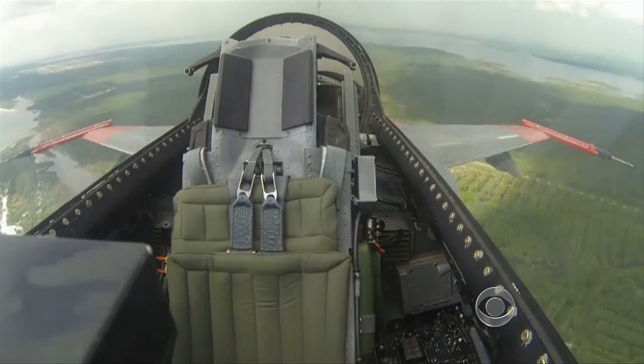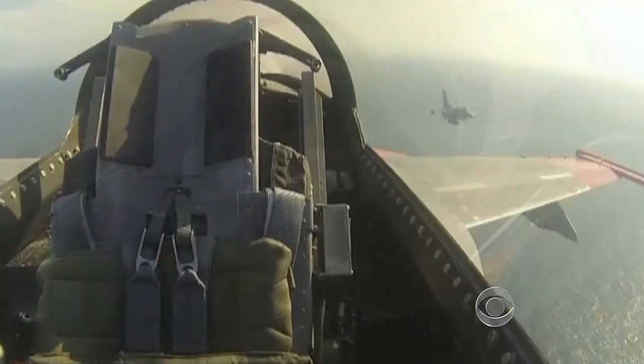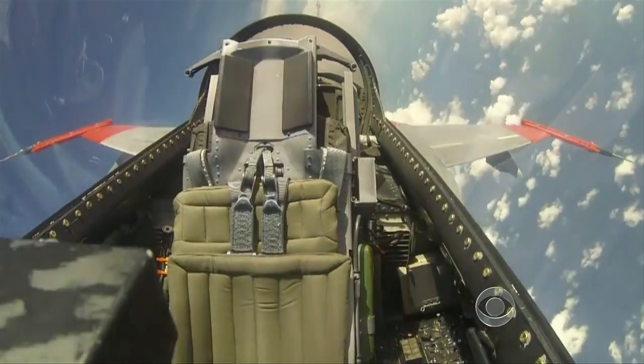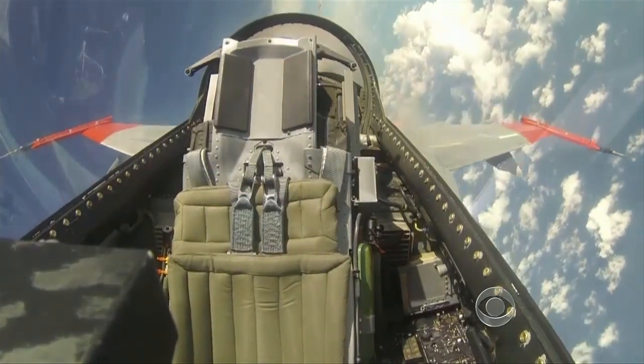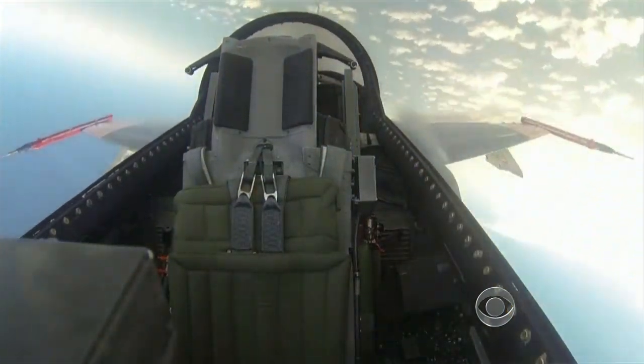The F-16 is being flown by remote control from a ground station and is able to perform all the maneuvers it could if a pilot were in the cockpit — climb to 40,000 feet, fly faster than the speed of sound, and turn so sharply the G-forces could make you black out.